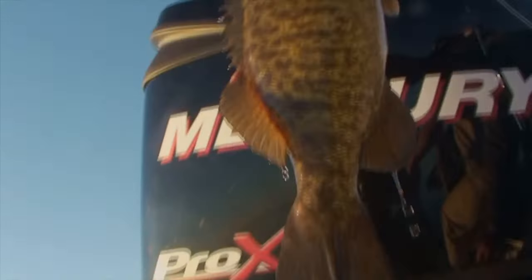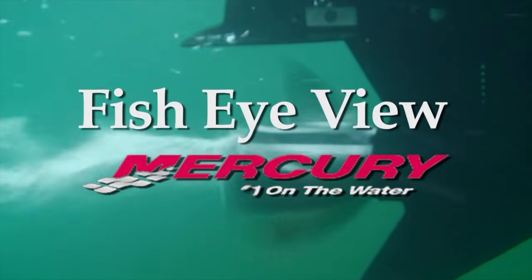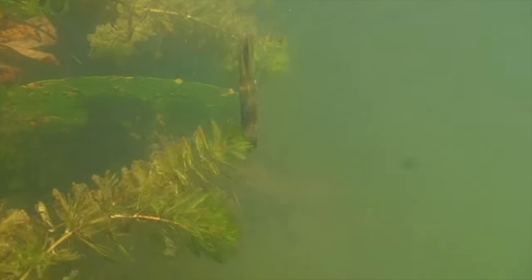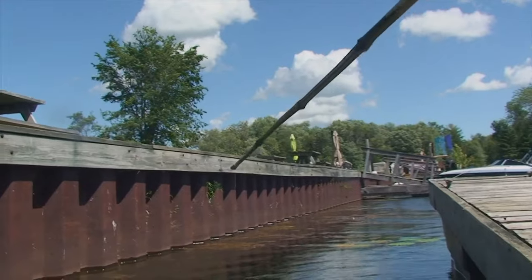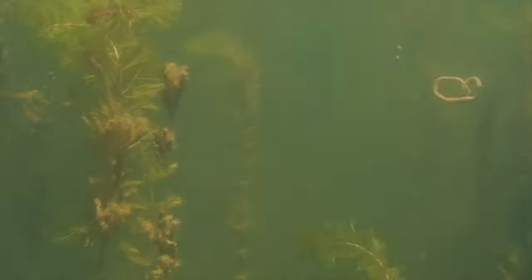Let's take a look down under with this week's Fish Eye View, sponsored by Mercury, number one on the water. As North America's favorite game fish, largemouth bass are one of those species you can enjoy on your own terms — from a fully equipped bass boat all the way down to the very simplest of Huckleberry Finn tackle.